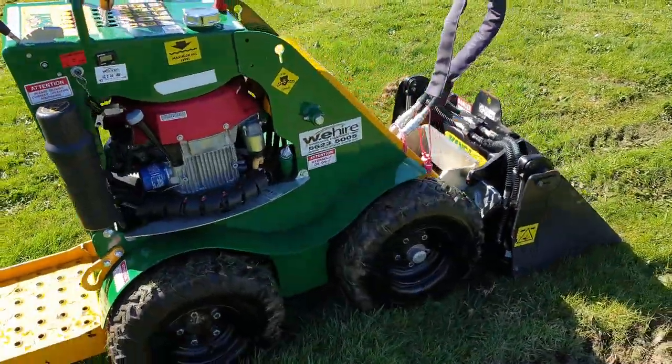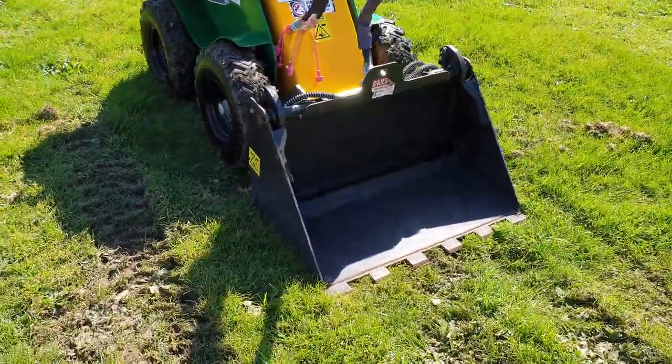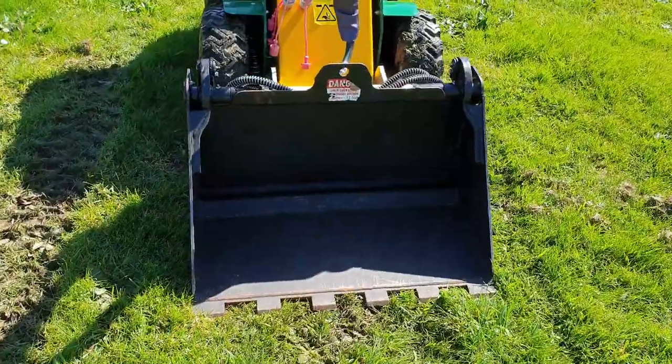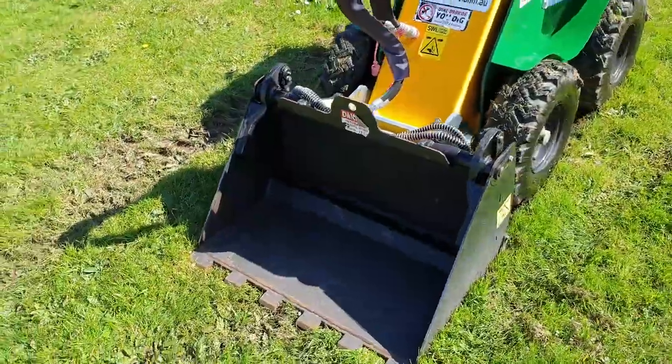It comes with a four-in-one bucket that can lift 100 kilos. It has digging teeth on the bucket. There's an optional smudger bar and also an auger attachment that can drive augers up to 355mm.